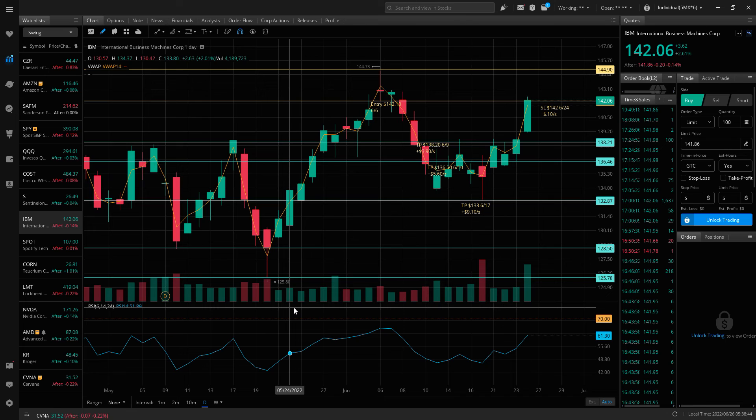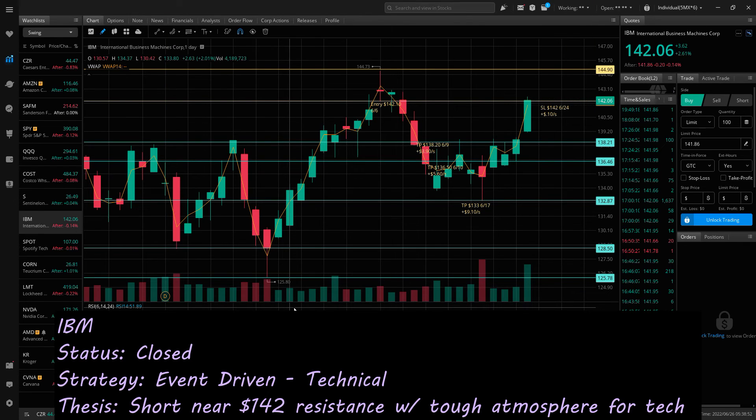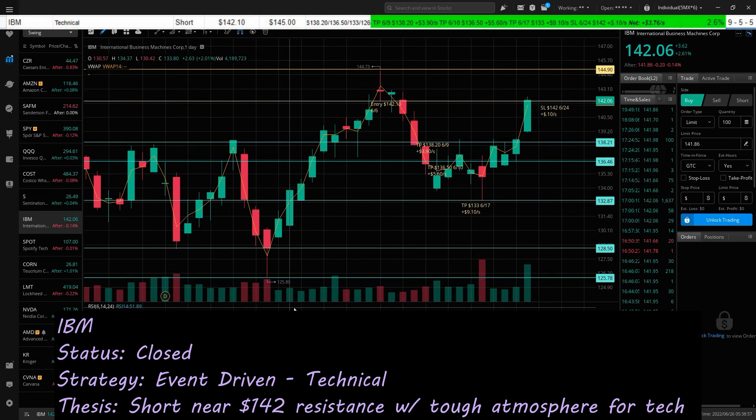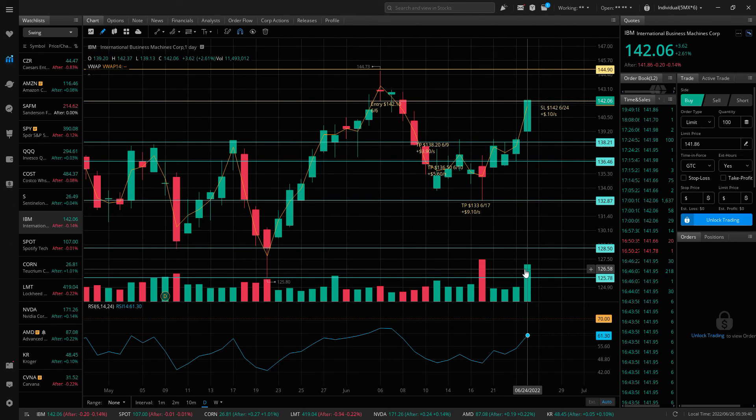IBM I closed out this week — I stopped out on green, kind of like a bad driver but a better trader, and preserved my gains for a net winner of $3.76 a share with a return on investment of 2.6%. I had moved my stop loss down from the initial one near the high of $144.73 down to $142. With the gap up in strength on Friday, it was time to cut this one off. Previously I had taken profit at $138.20, $136.50, and $133 — all 20% taken off at those levels. I was holding out for $128.50 and $125.75, but with the oversold rebound this week, it didn't work out all the way. So a small winner on IBM.